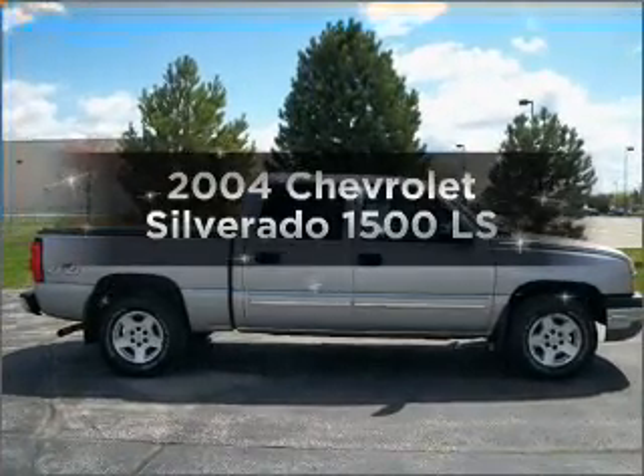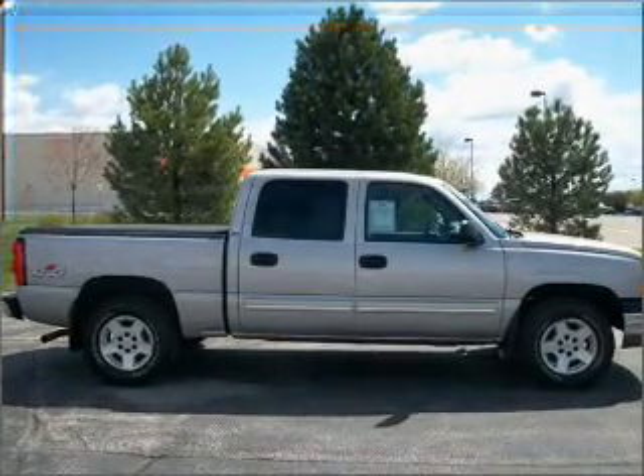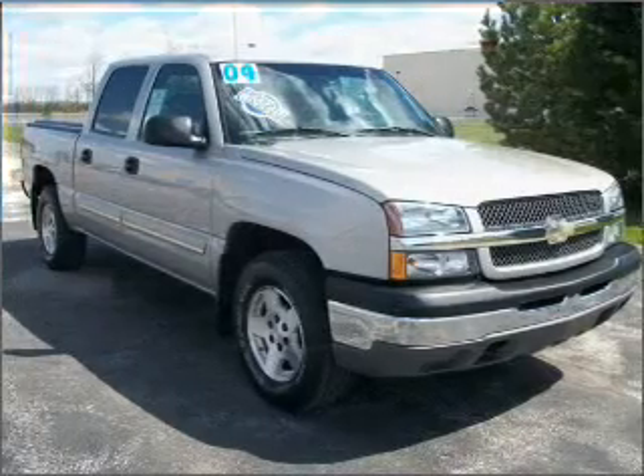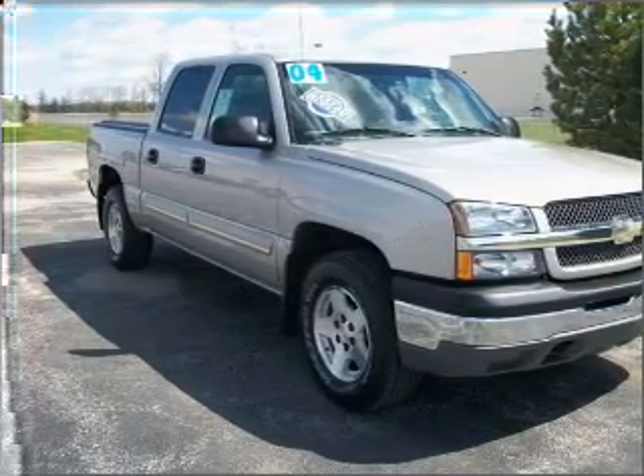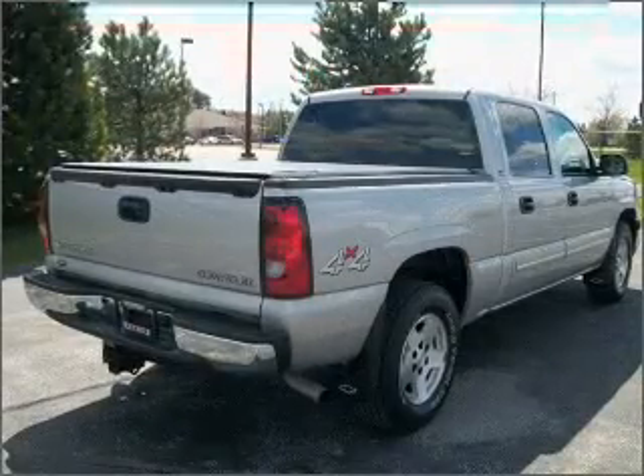Presenting the 2004 Chevrolet Silverado 1500. Travel the roads in style and comfort in this great vehicle with a powerful eight-cylinder engine connected to a smooth-shifting automatic transmission.